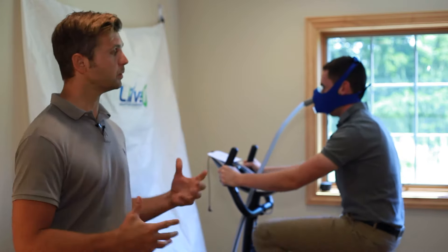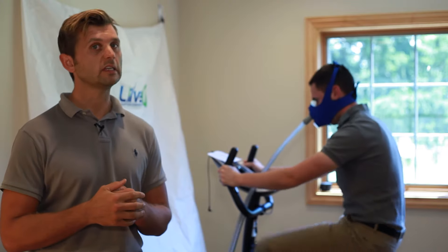I want to invite you, our patients, to try and experience the Live O2 oxygen flush. Currently, if you're a patient, we would love to give you one session on our Live O2 for free, so that you can start to see how the benefits of oxygen can help you. When you come in, just call and make an appointment, and we'll set you up for your free trial. Thank you.